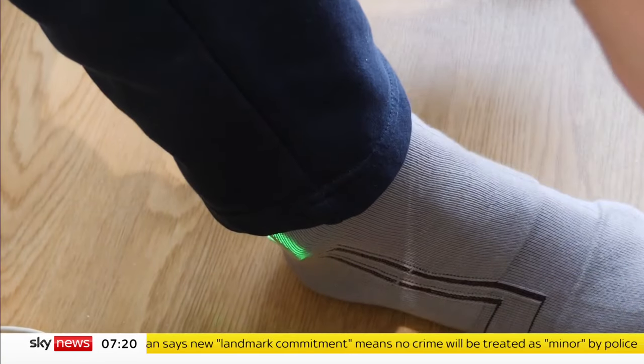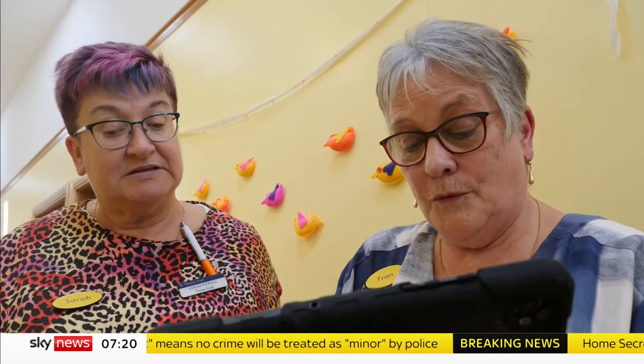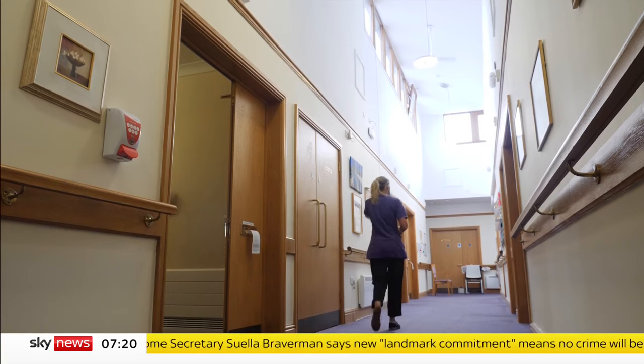This is the latest invention to incorporate technology into the care system. There's a lot of anxiety there as well — it allows nurses to have eyes and ears on a patient even when they're not in the room. Dan Whitehead, Sky News, in Bristol.